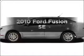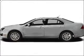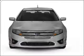Introducing the 2010 Ford Fusion. If you're looking for a first-rate auto, this one could be yours today.